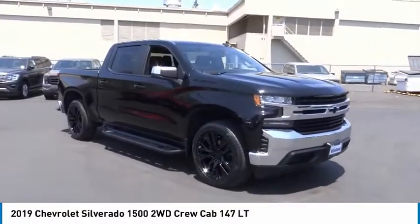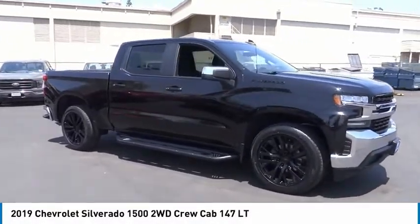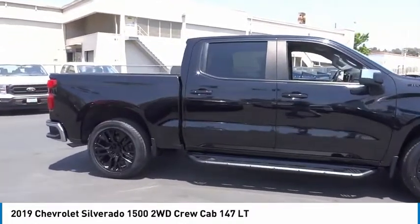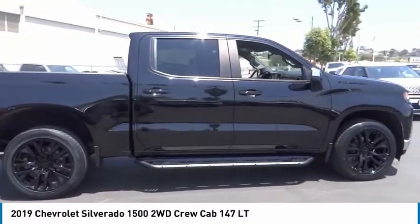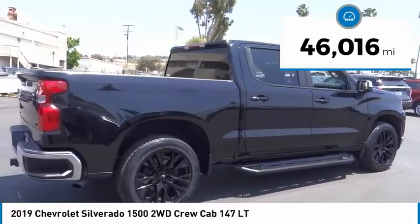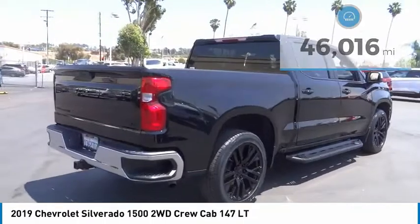We are pleased to show you the 2019 Silverado 1500. The Chevy Silverado 1500 has the lowest cost of ownership of any full-size pickup. This vehicle has less than 50,000 miles. Here are some of this vehicle's great options.